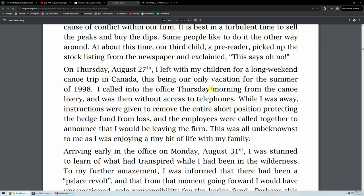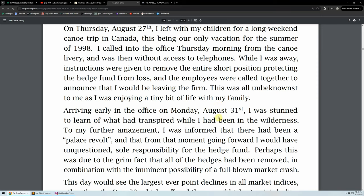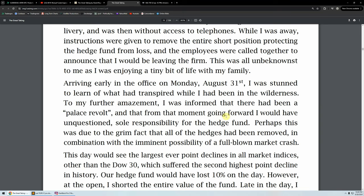He ran a hedge fund and did something similar to what Jimmy Rogers did in Market Wizards — go read that, one of the greatest books of all time. Jimmy Rogers was partnered with George Soros. Jimmy Rogers was the brain; Soros was the power, influence, money. He's talking about a trip he took while managing the fund — ridiculous stress and 24/7 working. On Thursday, August 27th, he left with his children for a long weekend canoe trip in Canada, their only vacation for the summer of 1998. While he was away, instructions were given to remove the entire short position protecting the hedge fund from loss, and the employees were called together to announce that he would be leaving the firm.